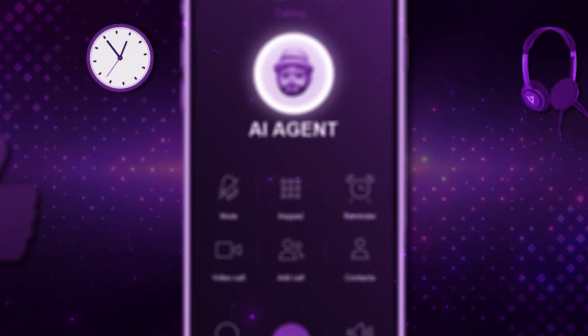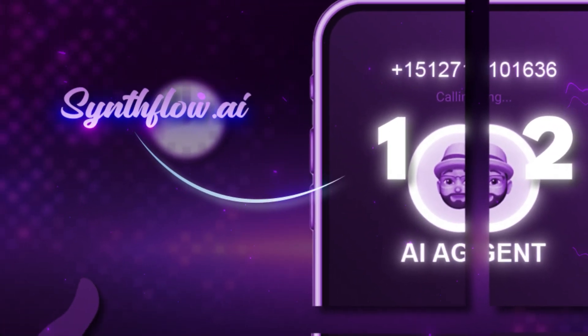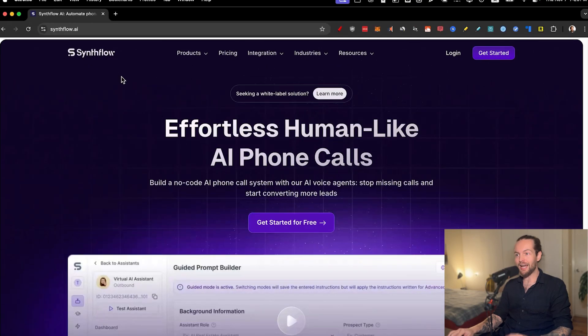They are sponsoring this video so I can go in depth and show you every single thing they have to offer. Stay with me to the end because I'll actually call myself with an AI sales agent. I'm now on synthflow.ai — 'effortless human-like AI phone calls.'